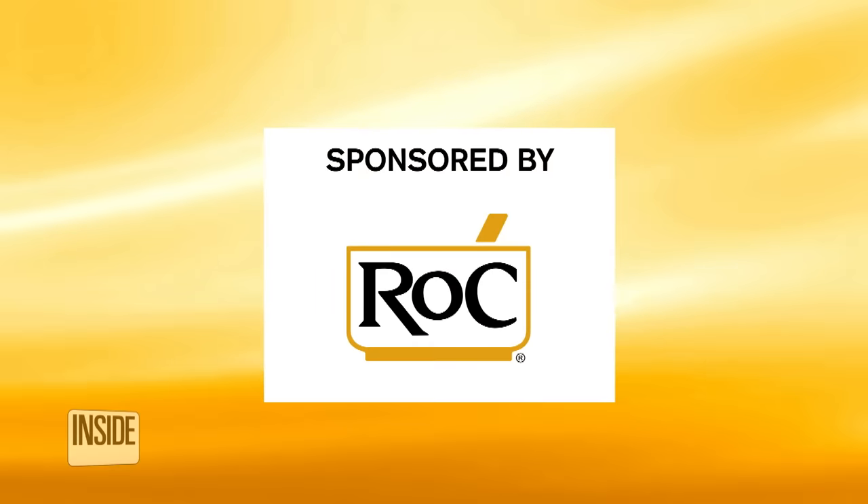We teamed up with Rock Skin Care and its dermatologist, Dr. Anna Guanche, for tips on avoiding turkey neck. Turkey neck happens when we lose skin elasticity on our neck and the muscles of the neck start showing more. And then there's an unfortunate comparison made between the appearance of a loose, saggy neck to that of a turkey.